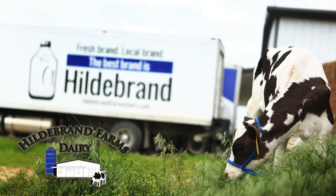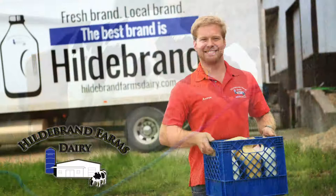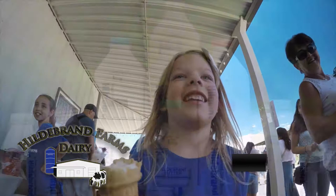Hildebrand Farms Dairy — the fresh brand, the local brand, the best brand is Hildebrand. Located in Junction City, Kansas.